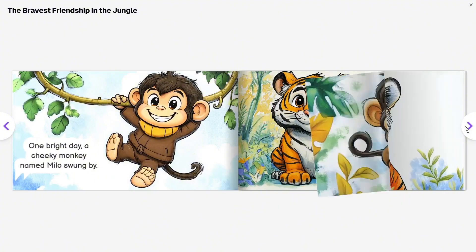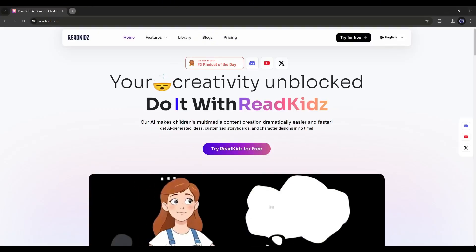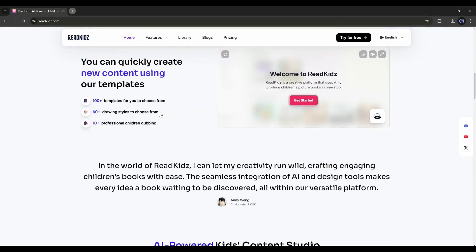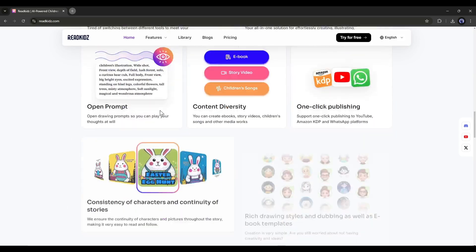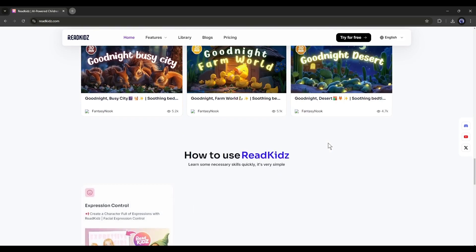Let's dive in. To create the kids' learning books, I will use an AI tool called Read Kids AI. It's an innovative platform to create AI-powered children's e-picture books. Here you can generate children's books, children's stories, and children's songs. I will put the link in the description.